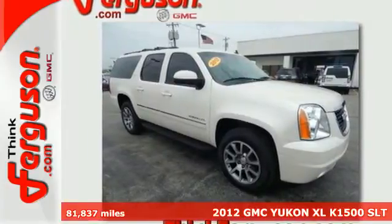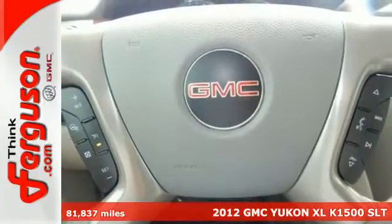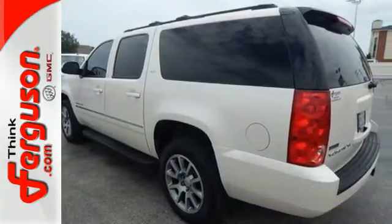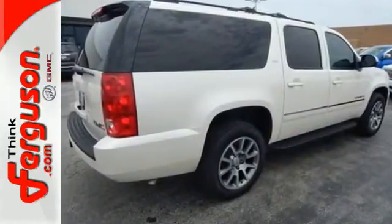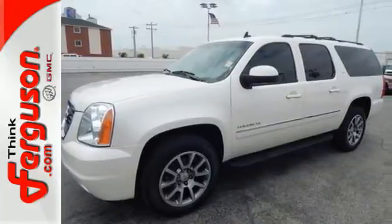It's a 2012 GMC Yukon XL. With its massive interior space, this SUV has seating for up to nine passengers and it's nicely equipped with a security system, CD player, and climate control. You'll also have the peace of mind of an emergency communication system, stability and traction control, and multiple airbags.